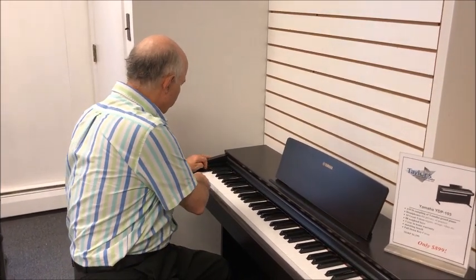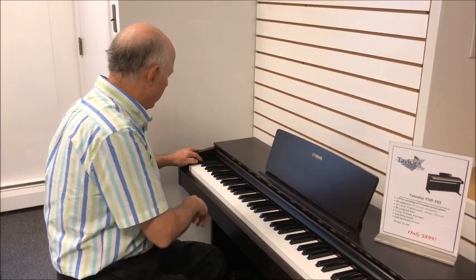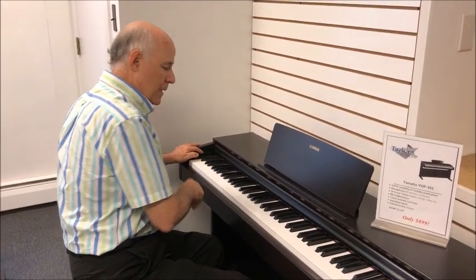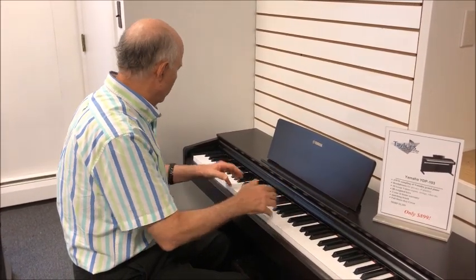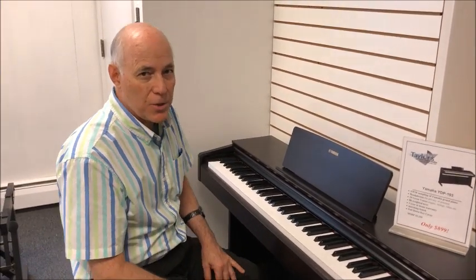Now this is a pretty basic model, so it doesn't offer a lot of features, but it does have some other nice sounds — the electric piano, the organ, the harpsichord, and even a nice string section. And one of the prettiest things you can do is combine your piano with those strings for a nice layered effect.